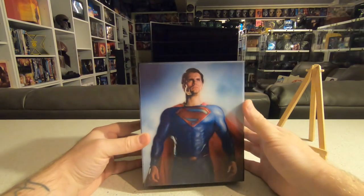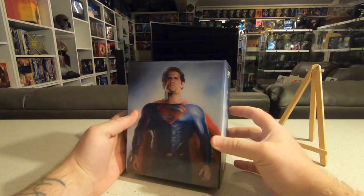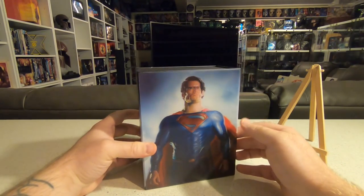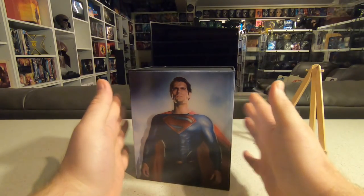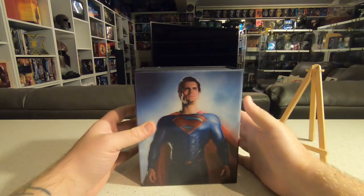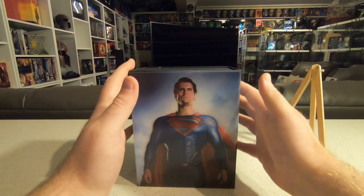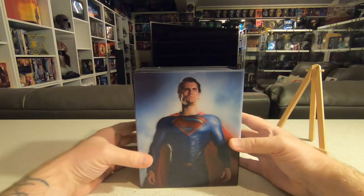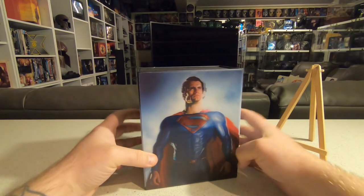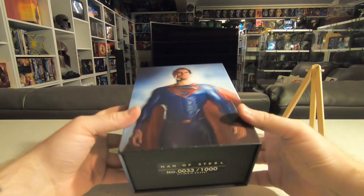We'll start with the one and only premium steelbook edition that arrived this month, and that was the HD Zeta lenticular one-click box set for Man of Steel. It's an awesome lenticular box, the same as they've done for the rest of the series. They sort of backtracked and released Man of Steel now — when they first started producing these box sets it was when Batman vs Superman had just come out, so they skipped Man of Steel. This one was limited to 1000 and I got number 33, which is a very low number.